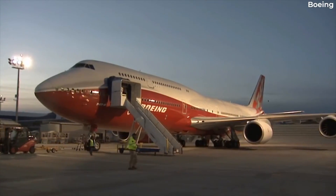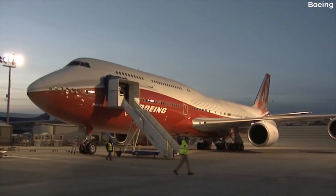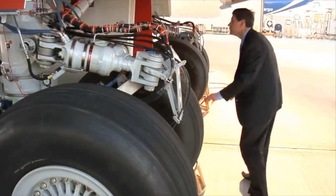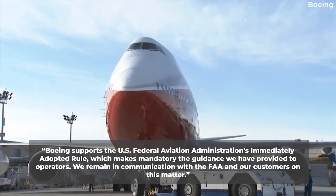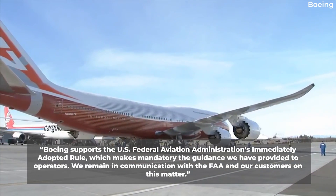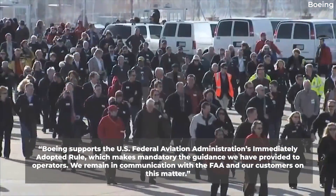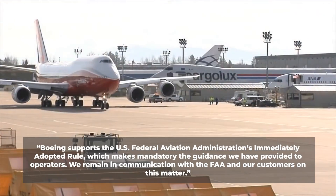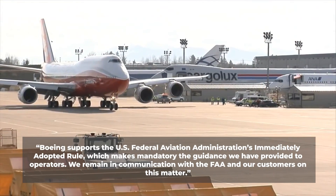In a statement shared with Simple Flying, a Boeing spokesperson noted that it was in communication with the FAA regarding the issue and stated: "Boeing supports the US Federal Aviation Administration's immediately adopted rule, which makes mandatory the guidance we have provided to operators. We remain in communication with the FAA and our customers on this matter."